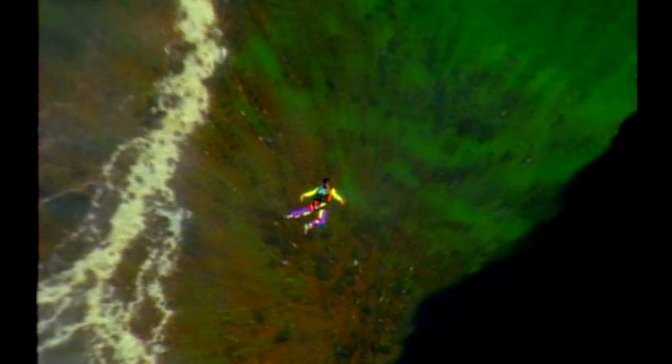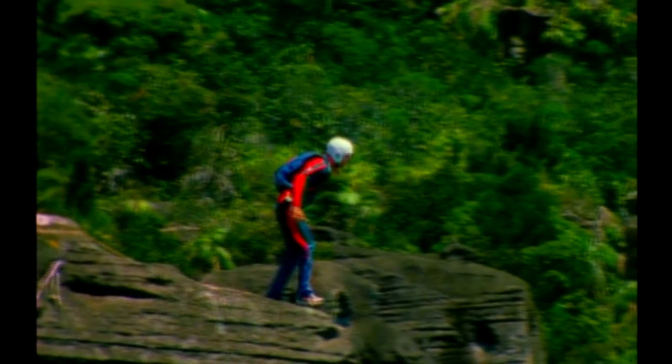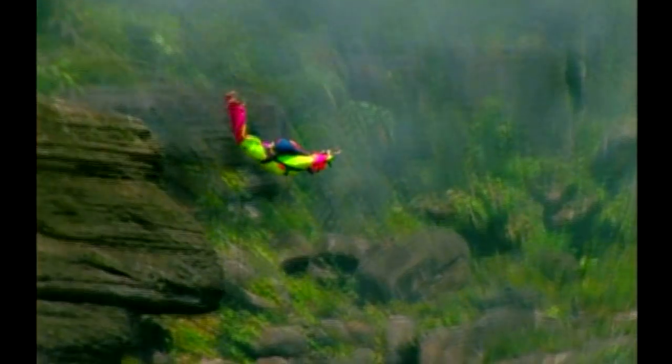Angel Falls, Venezuela — the world's tallest waterfall. It's a five-day climb to the top, a heart-stopping 120 miles per hour, 13-second plummet to the bottom. These base jumpers pull their ripcords just seconds before hitting the ground. They risked death to live out their greatest fantasy — to fly like a bird. Except these birds don't have wings.